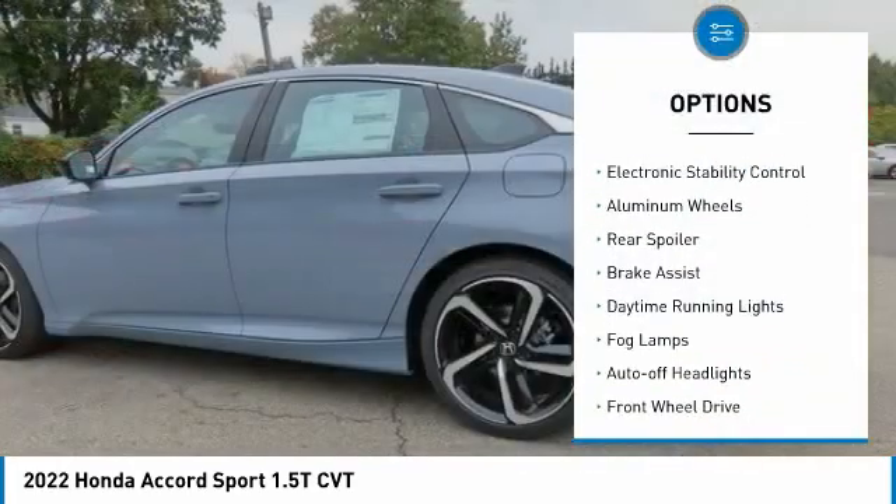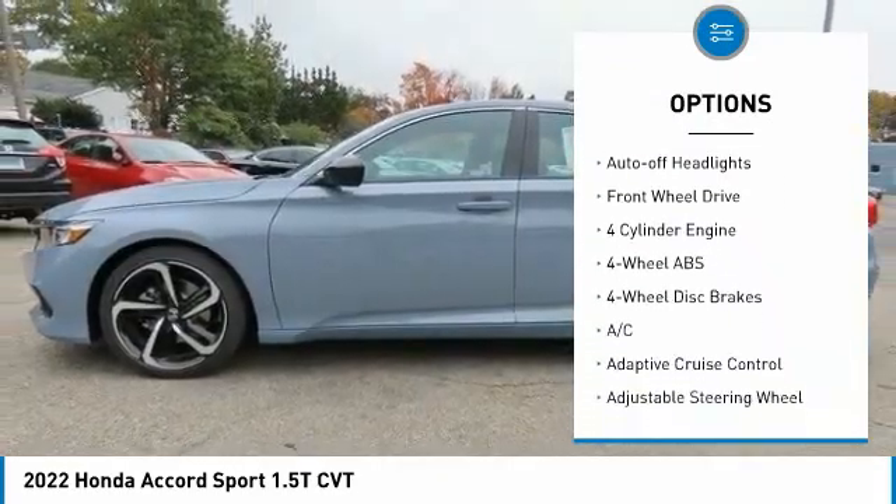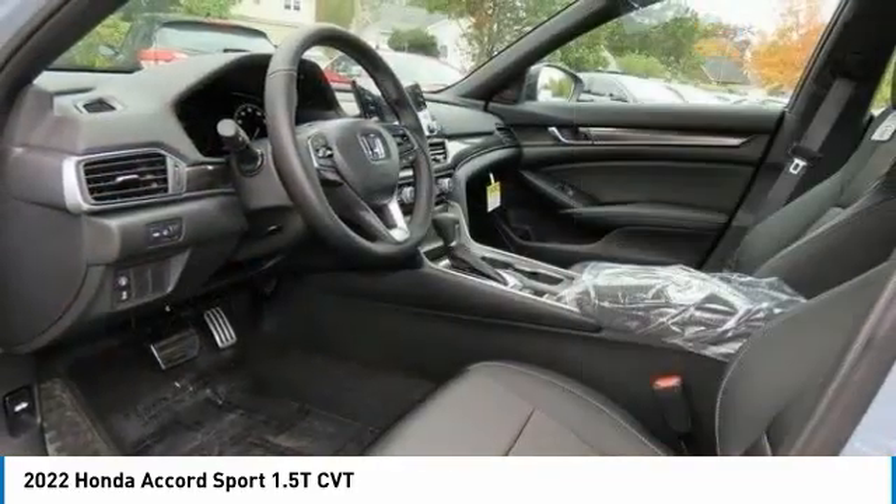Tire pressure monitoring system. Turbocharged. Electronic stability control. Aluminum wheels. Rear spoiler. Brake assist.